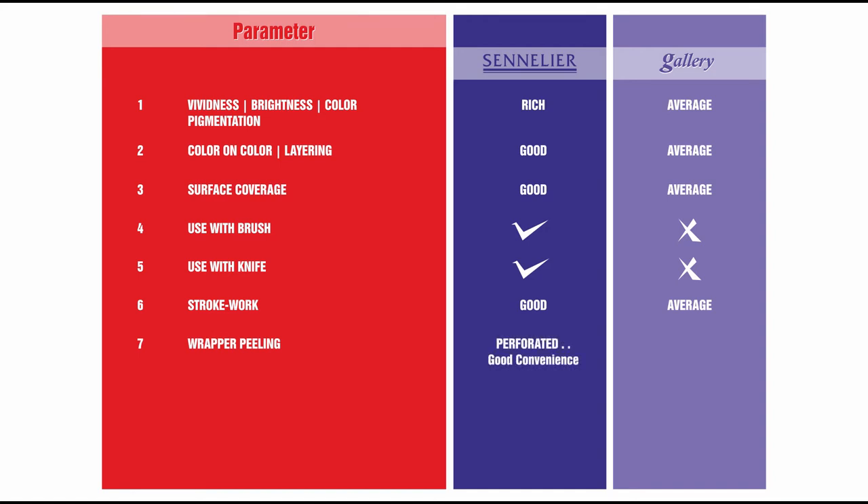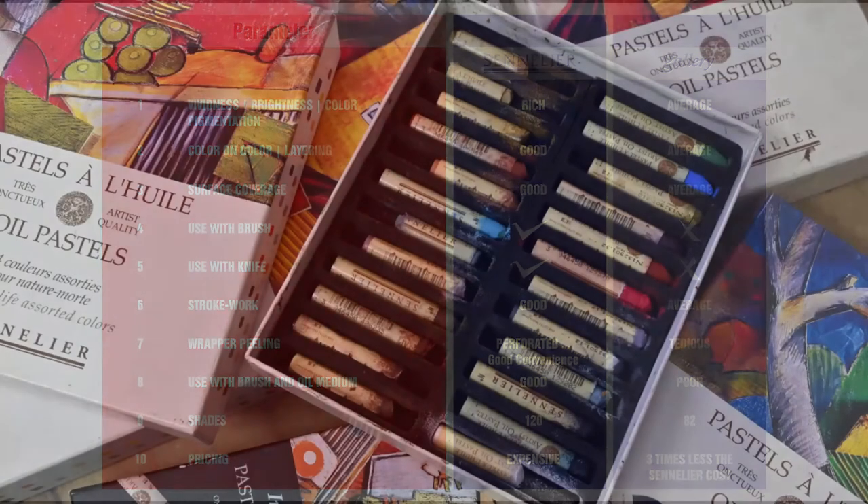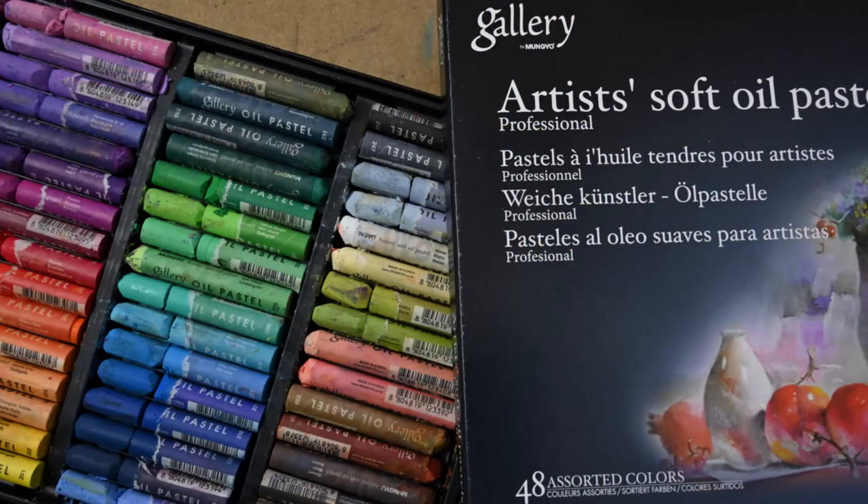Perforations in the wrapper by Sennelier provide for easy peeling and I very strongly endorse it as a great convenience. Use of brush and oil medium with oil pastels on oil sheet or canvas works well with Sennelier and is relatively less effective with less coverage in Gallery. Sennelier has about 120 shades including about 10 iridescent colors. Gallery has about 82 shades which consists of 12 iridescent colors. Lastly, the pricing: Sennelier oil pastels cost more than three times that of Gallery. A downside of Sennelier is that they do not dry on their own — you will need a fixative for that, and Sennelier does have the right one for it.